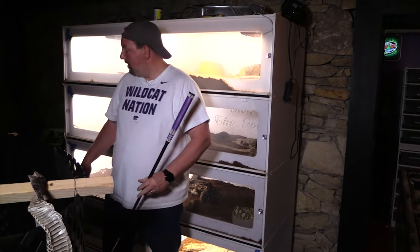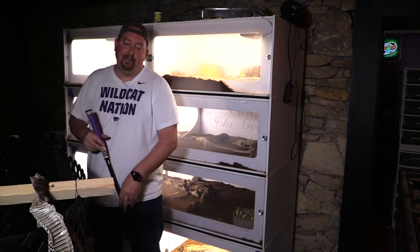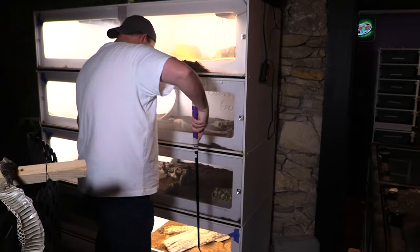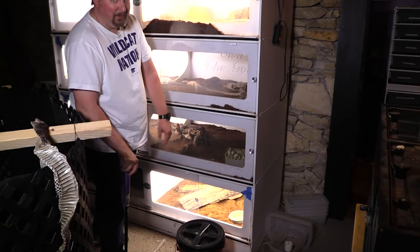I've got my trusty hook and a set of tongs as backup just in case anything goes horribly south. Caleb is also over there with a hook even though he's holding the camera. The snake is in the bucket — this is a good-size snake and we're going to try to put it in the cage.